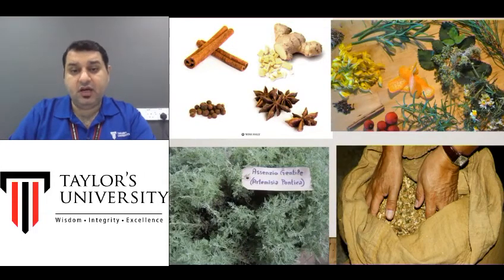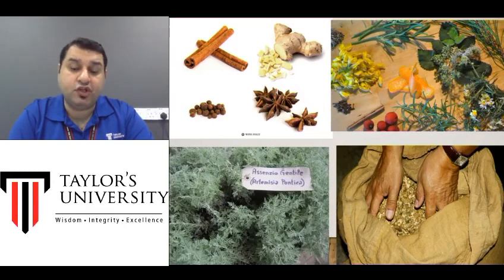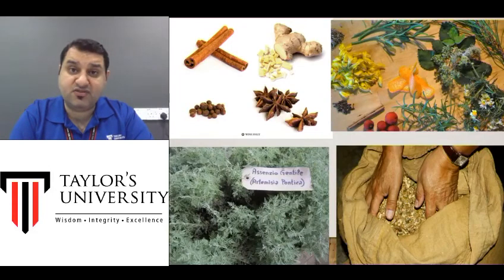The green herb you see at the bottom is called wormwood. Wormwood is the standard flavor put in all Vermouth — that is where the name comes from. Other than wormwood, there are many other herbs and spices. A few examples: cinnamon or cassia, ginger, star anise, black pepper, and citrus peel like orange and lemon.